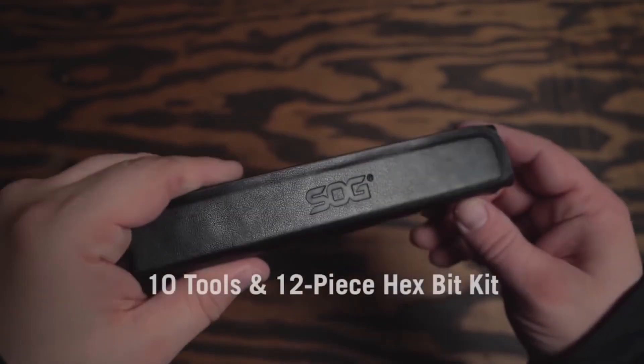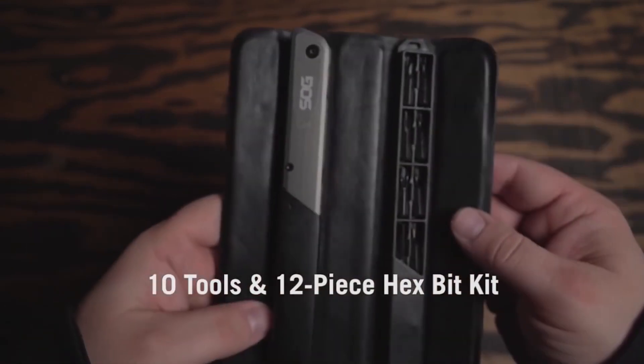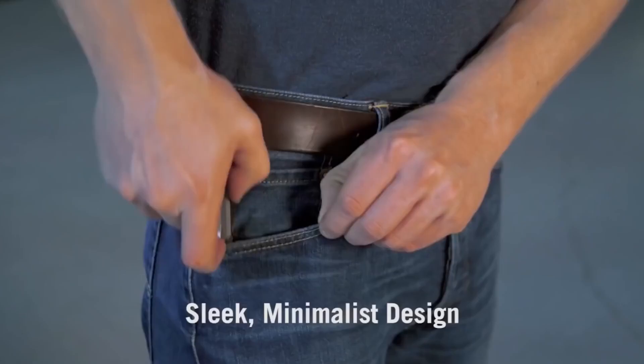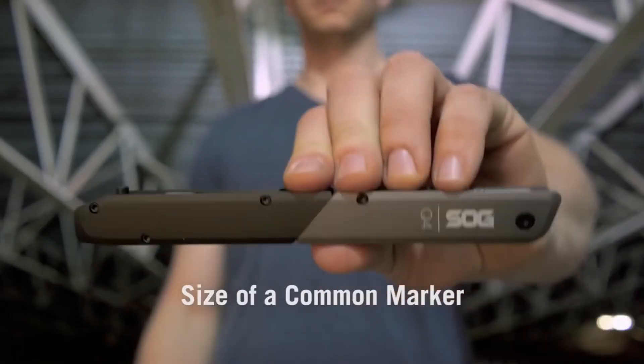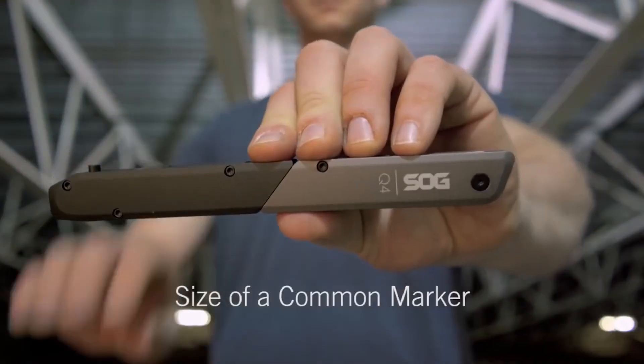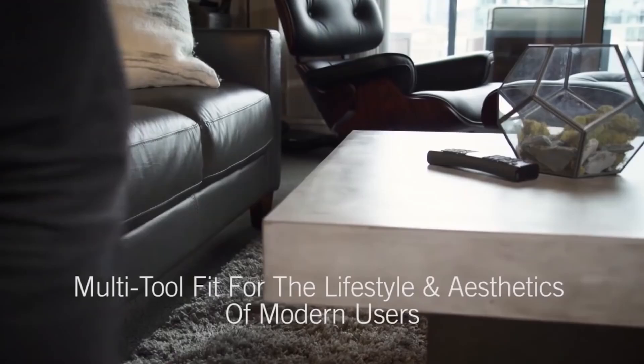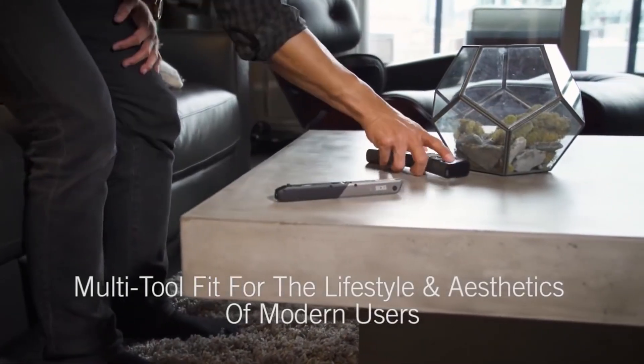First and foremost, these are powerful wire cutters. The Baton Q4 also has a built-in knife, a can opener, a file, and a bottle opener. It comes with a set of screwdrivers of different shapes and sizes. They are magnetic and can be attached to one end of the multi-tool.